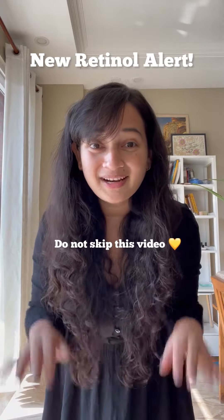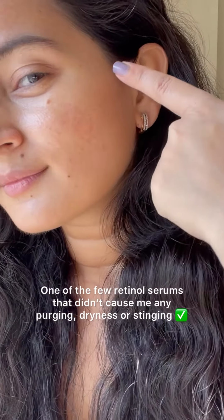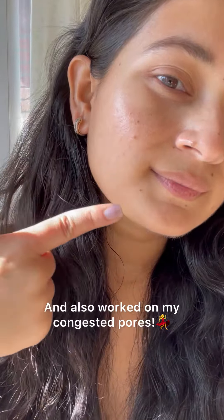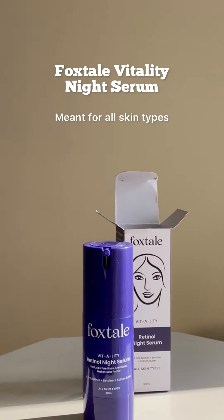I've been testing out a new retinol product and I urge you to not skip this video, because this was one of my few retinols that didn't cause any purging, stinging, dryness, or irritation on my skin, and also worked immensely well on my congested pores. I'm talking about Foxtail's Vitality Anti-Aging Night Serum, which is a conscious formulation for all skin types.